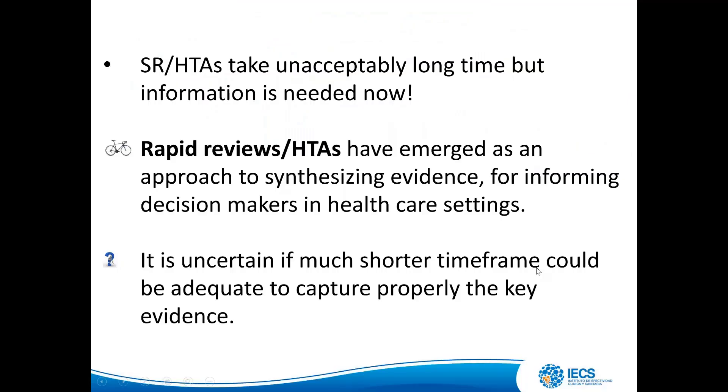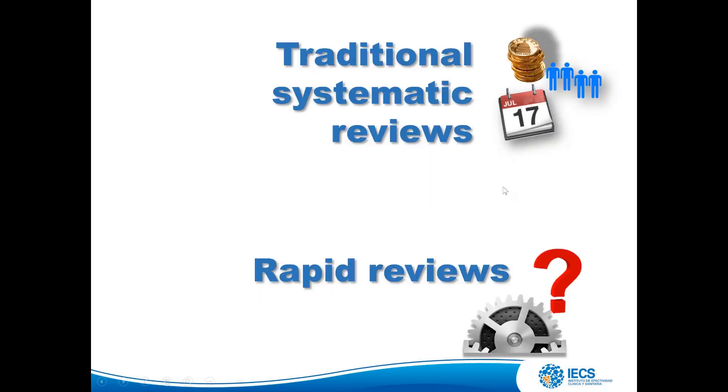Systematic reviews and HTAs take an acceptably long time, but information is needed now. Rapid reviews have emerged as an approach to synthesizing evidence for informed decision-making in healthcare settings. However, it is uncertain whether a much shorter timeframe could be adequate to properly capture the key evidence. Traditional systematic reviews are time-consuming, human resource-intensive, and costly. On the other side, rapid reviews raise large questions about procedures.